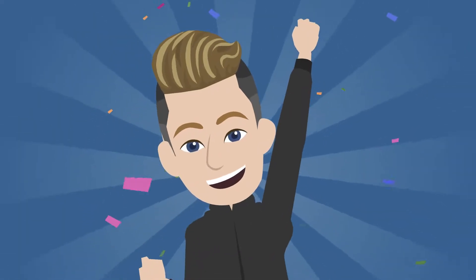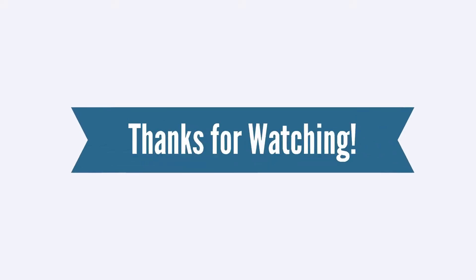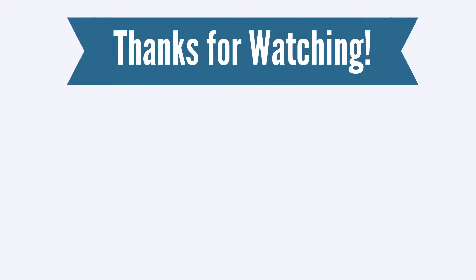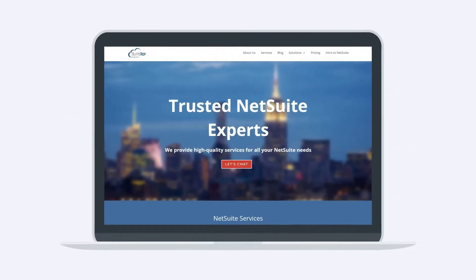Becoming Suite Foundation certified is a big step. We are so excited to support you as you pursue this goal. Thanks for watching. If you enjoyed this video, let us know by hitting the like button. And to learn more about how SuiteRep can help you with all of your NetSuite needs, visit us at SuiteRep.com.